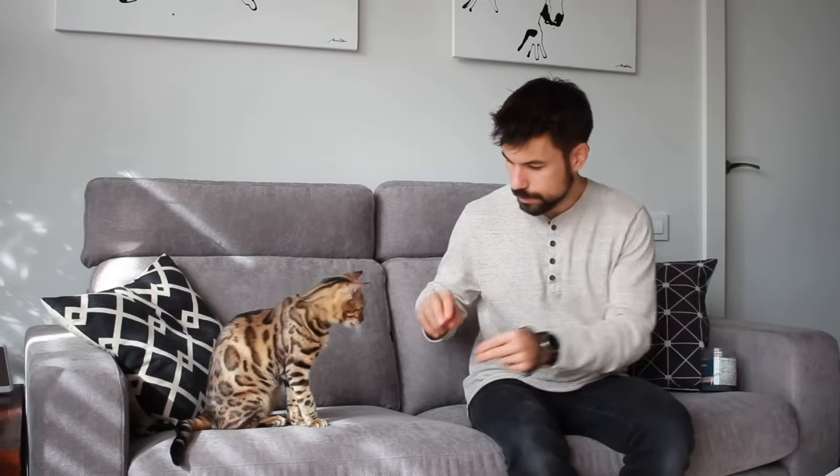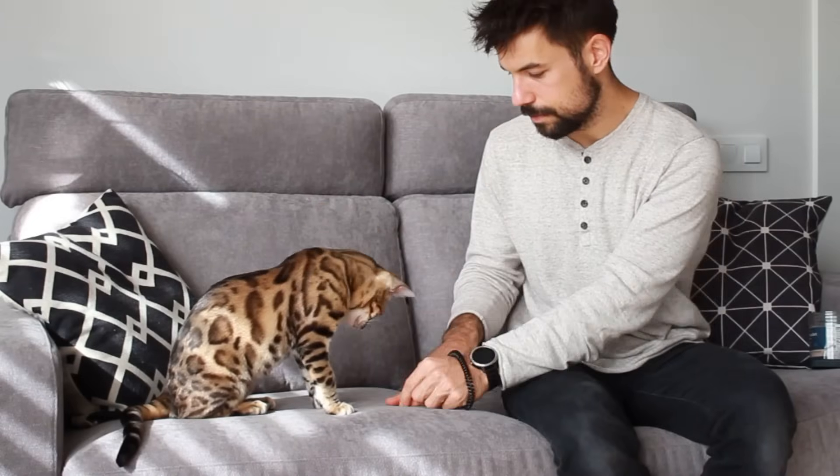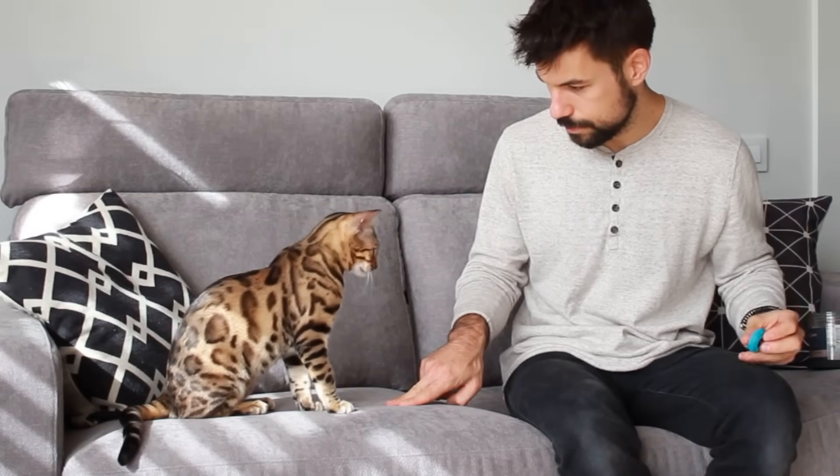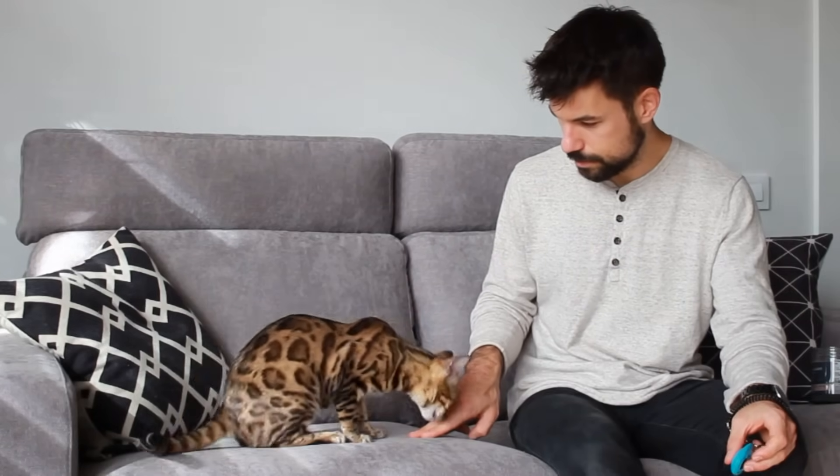Down is not a useful trick per se, but it's the very first step towards other tricks like roll over or play dead. Before teaching the down command, your cat has to master sit. From the sitting position, get a treat and hide it under your fingers. When your cat tries to reach it, they're going to touch with their belly on the floor — at that moment you click, then reward. At some point your cat will react almost instantly to the gesture, which means they've mastered the treat lure.